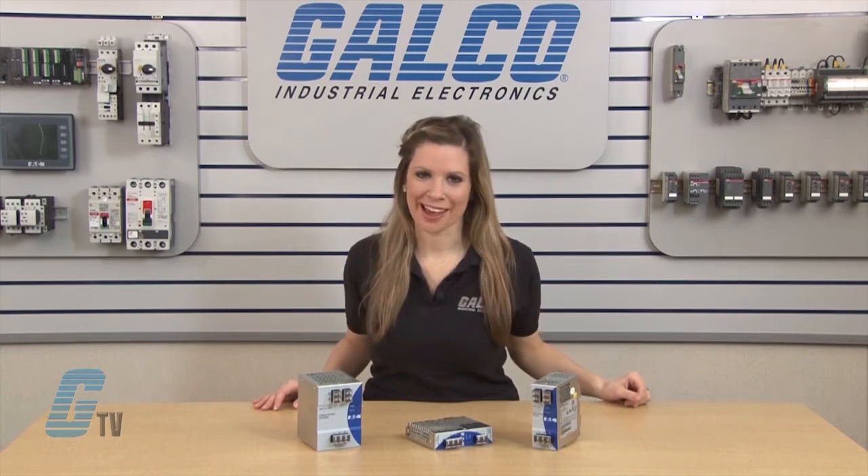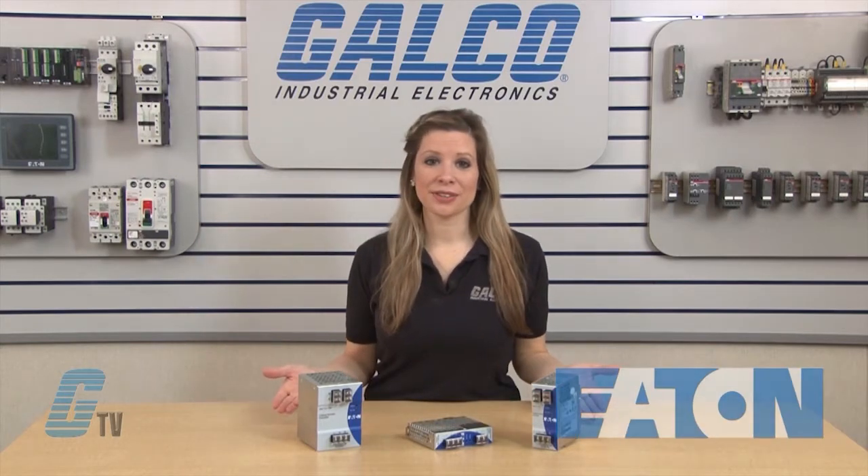Welcome to G-TV! Today I will be showing you Eaton Cutler Hammer's PSG Series Power Supplies. The PSG Series of Power Supplies covers the majority of 24 volt DC control applications.